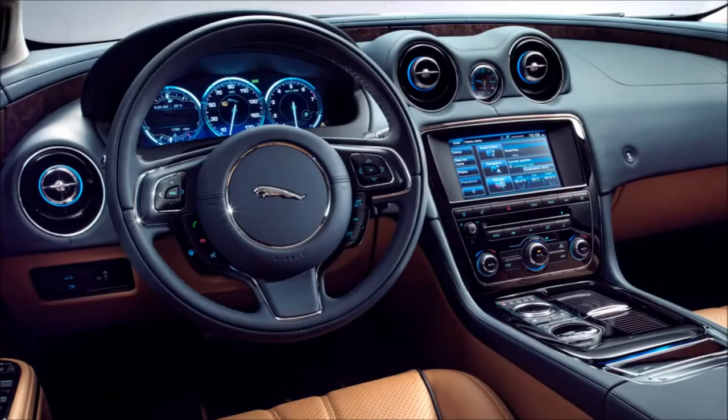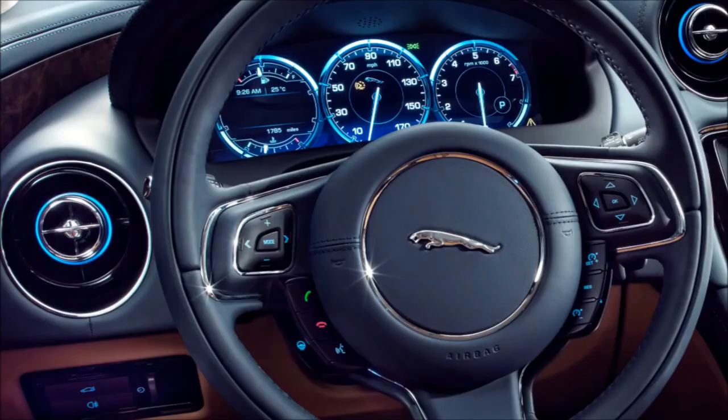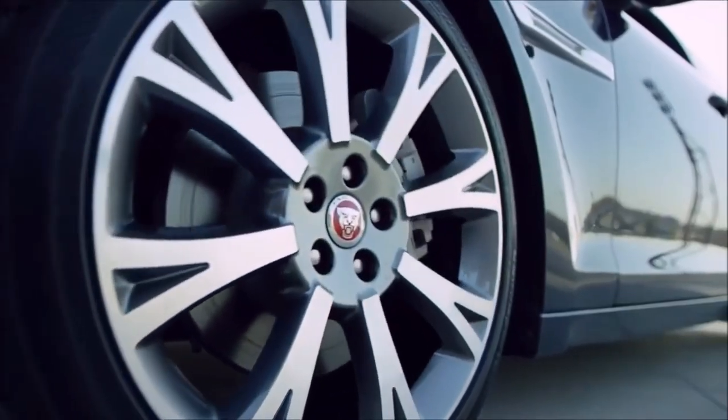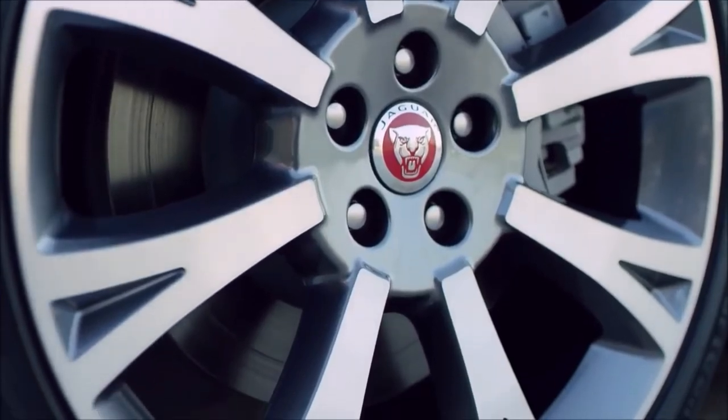Instead of traditional wood accents, the vehicle makes extensive use of chrome trim. Premium leather is used on the steering wheel, center console grab handle, and gear shifter. Leather seating is standard on higher trim levels.